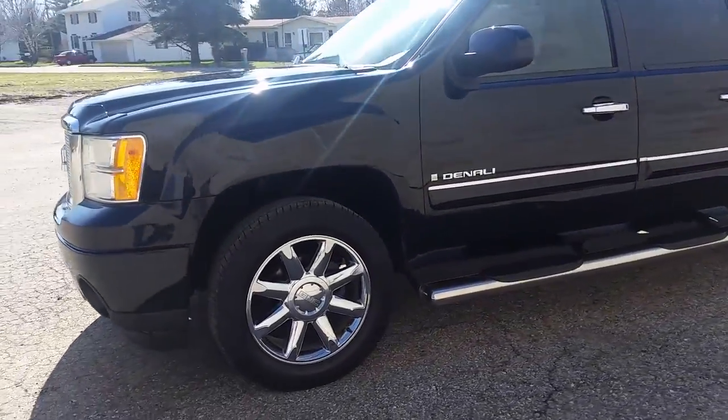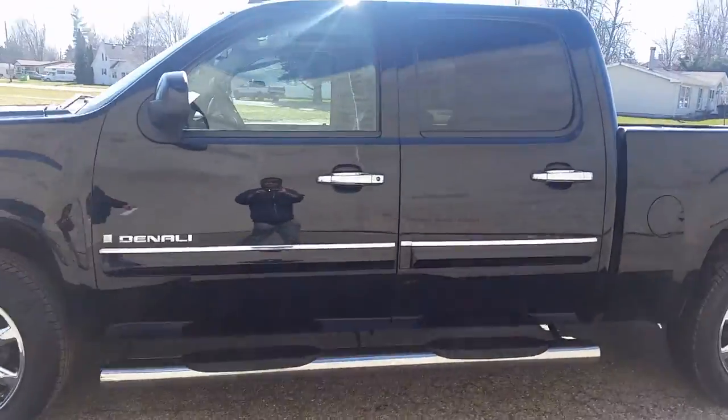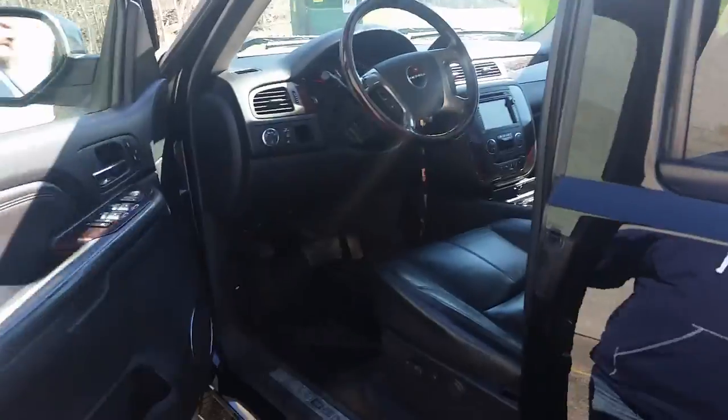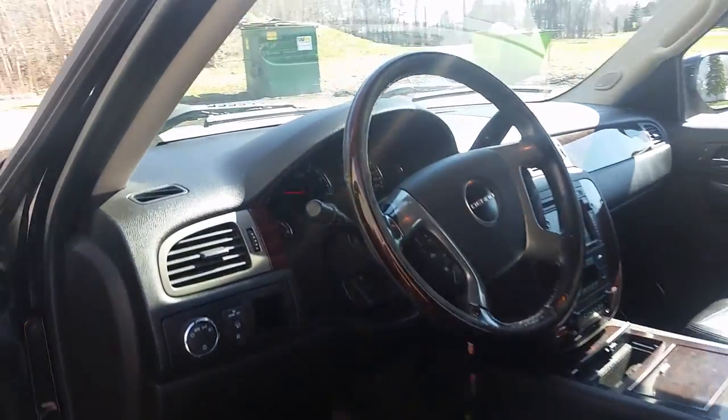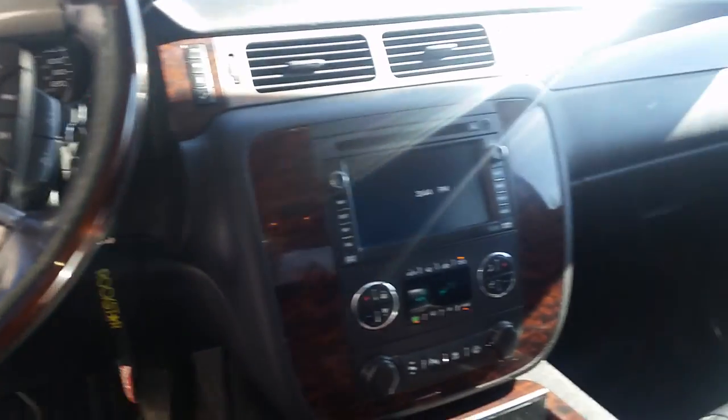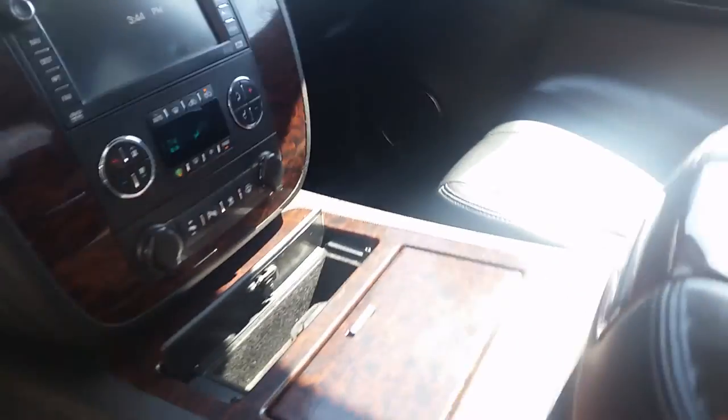We're going to open up the doors here and show you just how clean this truck is.